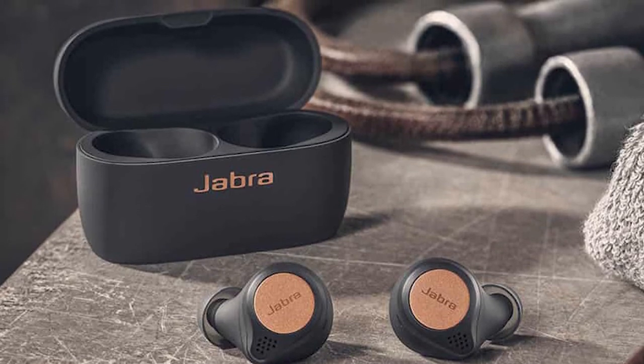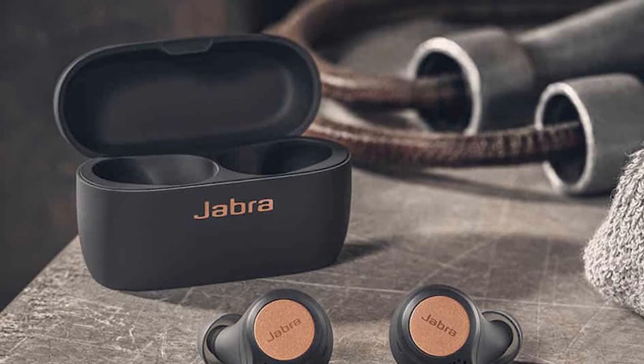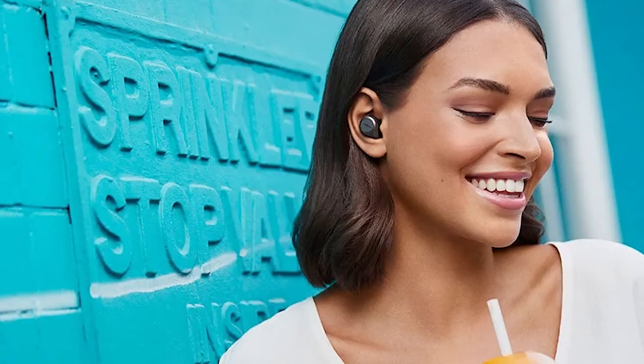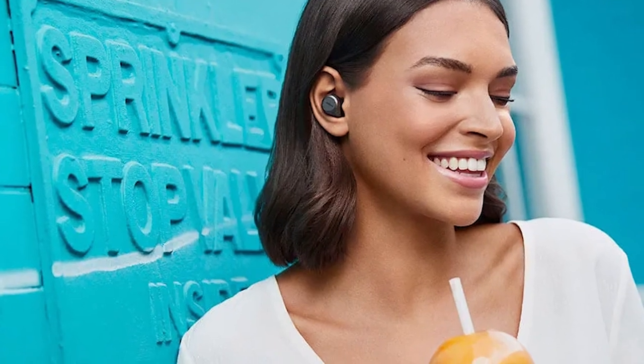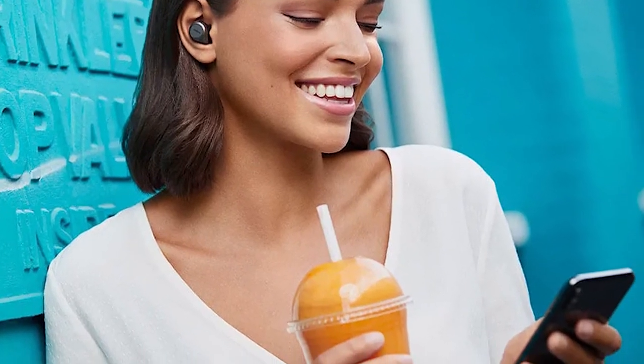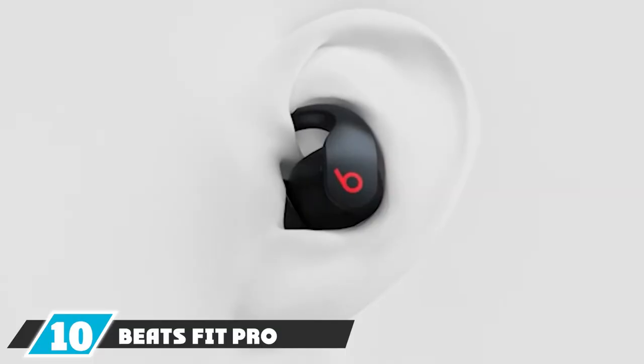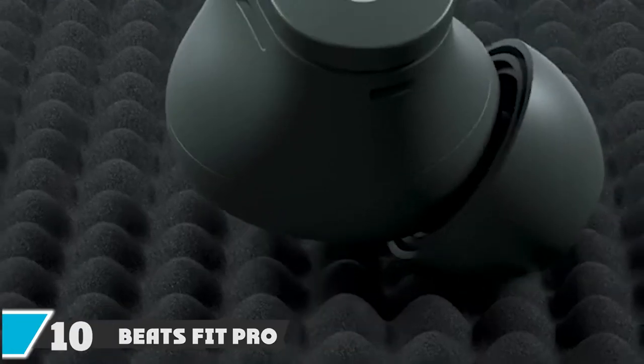Even with its smaller form, the Elite Active 75t offers great comfort and on-ear stability — they didn't move at all during workouts. You'll enjoy vibrant audio with a fine-tuned bass for full, detailed sound, and you can further customize the audio through Jabra's app. Jabra also released a free over-the-air ANC update, so Elite Active 75t and Elite 75t owners now have active noise cancellation to block out ambient noise when exercising in rowdy environments.